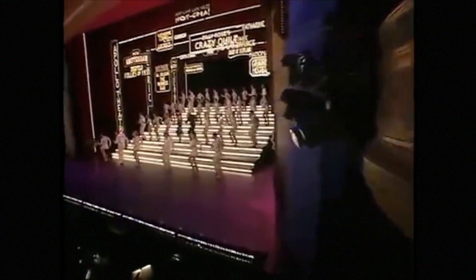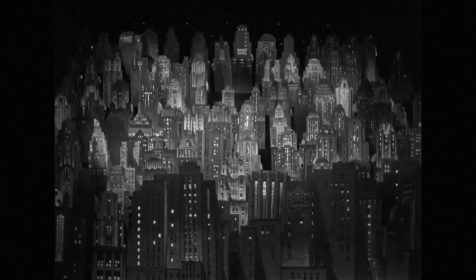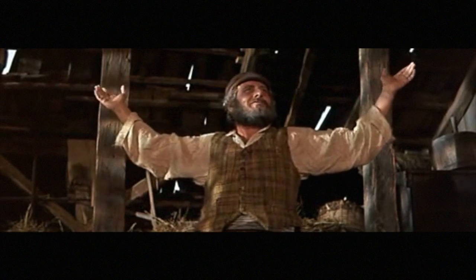I do think it's a shame that they don't do the skyline thing from the movie, though. And come to think of it, where does that staircase go, anyway? And one more leading nowhere, just for show.